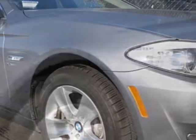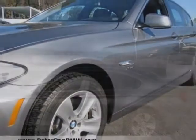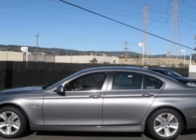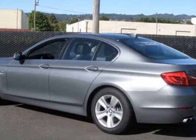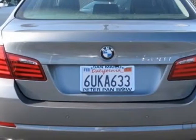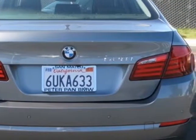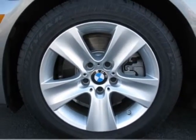Additional options for this vehicle include the 8-speed Steptronic automatic transmission, power rear sunshade with rear manual side window shades, Sirius satellite radio with one-year subscription, BMW apps, space-grade metallic, black Dakota leather seat trim, cold weather package, premium package, and the technology package.